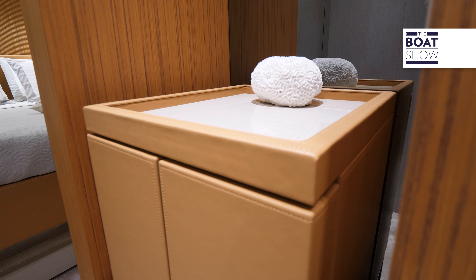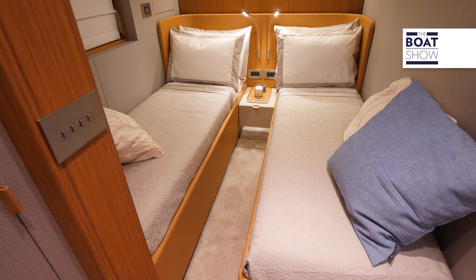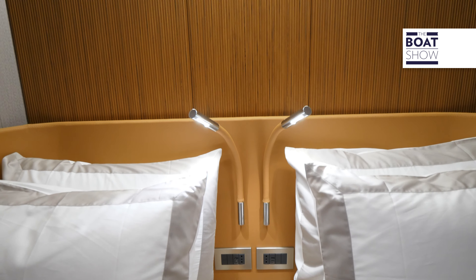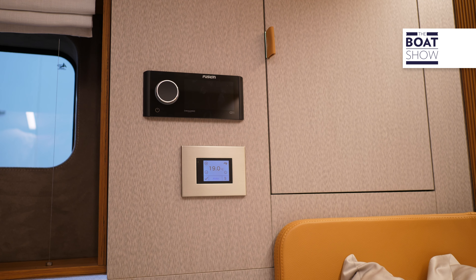The sun deck is complete with a table, and next to it is the shower. The kitchen module hides under the teak top the sink and the grill. In the base are the refrigerator, ice maker, and waste collection supplies. The TV sticks out from the back of the cabinet.